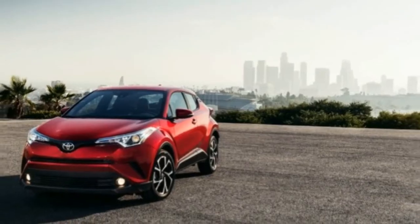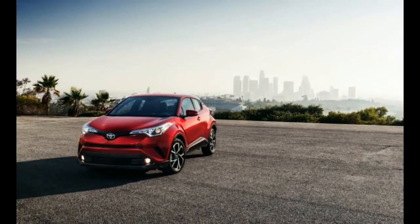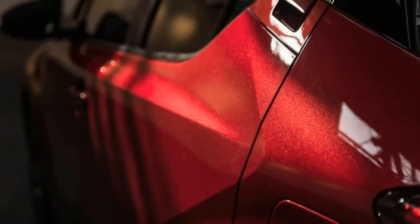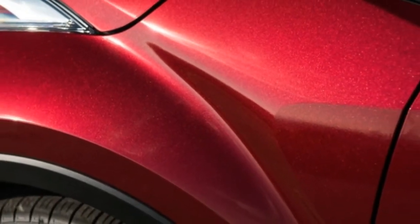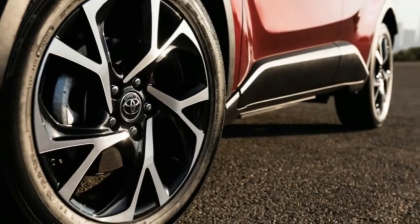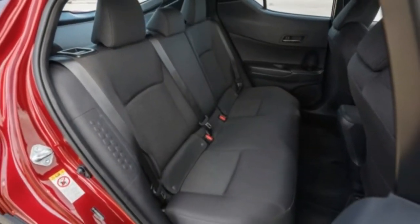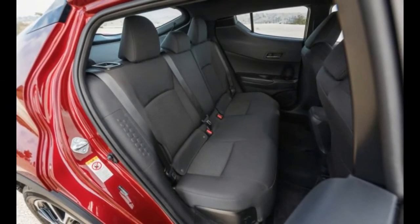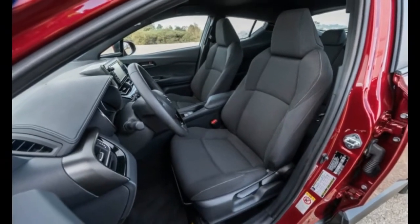It rides on Toyota's new Global Architecture, TNGA, which also underpins the current Prius. It carries a 144-horsepower 2.0-liter naturally aspirated four-cylinder up front, routing its 140 pound-feet of torque through a continuously variable automatic with a manual shift mode that simulates seven forward gears. As of now, the C-HR is front-wheel drive only — there's no AWD option.